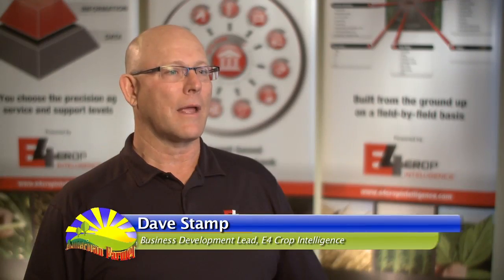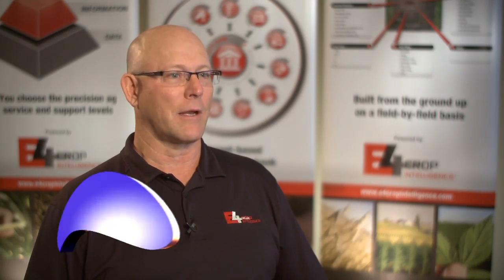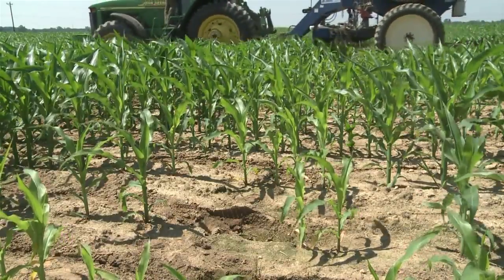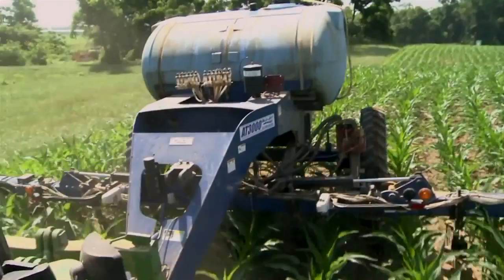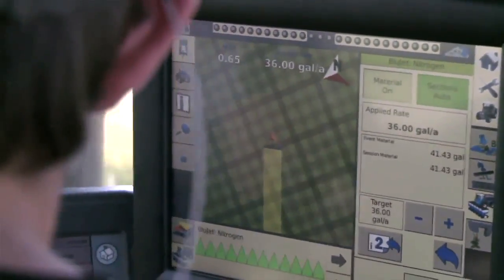The big data age has arrived in agriculture because there are so many different sources of data that can be collected — from field structure, crop history, to the amount of nutrients applied, to the chemicals applied. One of the most important things is not about the big data being collected, but really how you organize that big data.